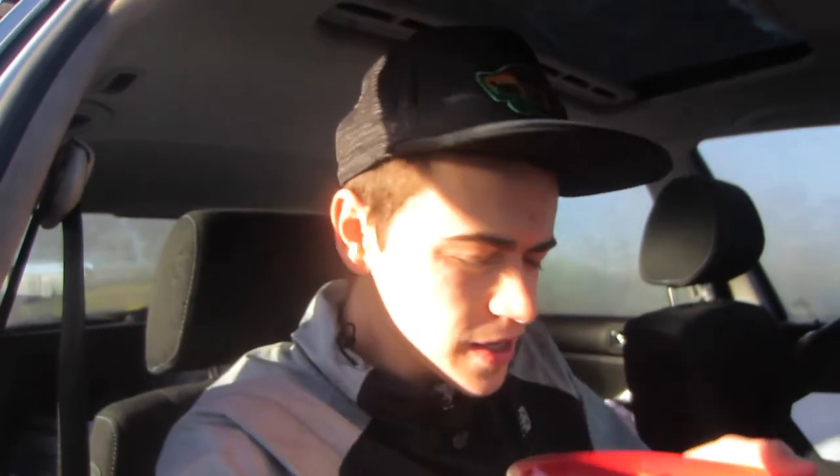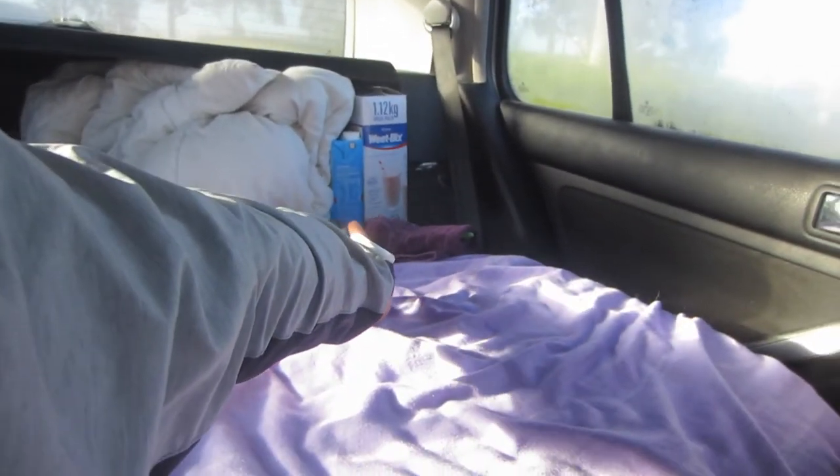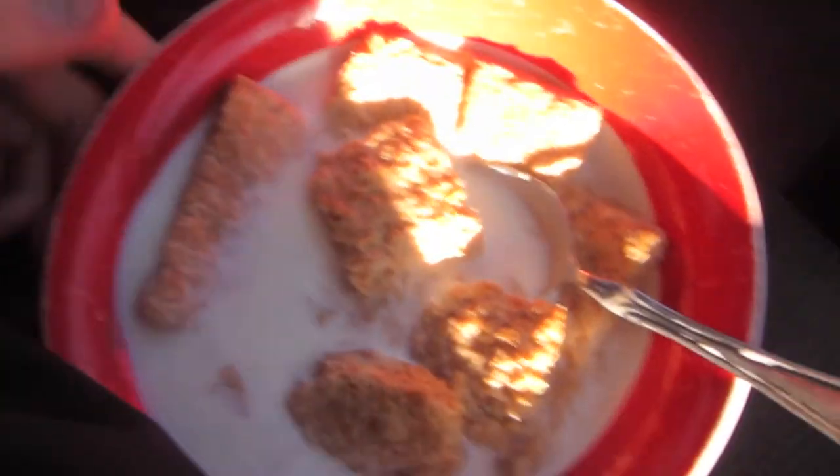Right now I'm having some Wheat Bix — I bought a big box at Coles just before, along with some long-life milk. I'm eating this instead of buying food from Maccas, partly to save money. Last night I could have spent 12 bucks on dinner but I paid like four dollars — so much cheaper. Also it's a bit healthier; when I eat McDonald's food I get really dried lips and it just doesn't agree with me, so I'm better off eating this sort of food.